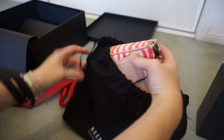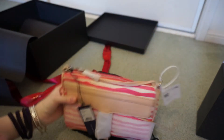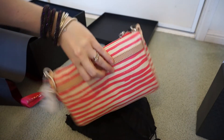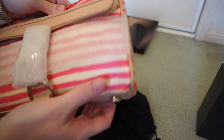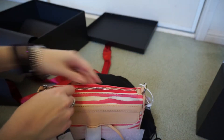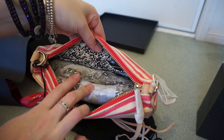It is a little Rebecca Minkoff canvas morning after clutch — mini morning after clutch. I like the red stripes with this one. It's coated canvas with leather on the piping and the pockets. Inside it's got the black and white lining, the same lining as my other mini.